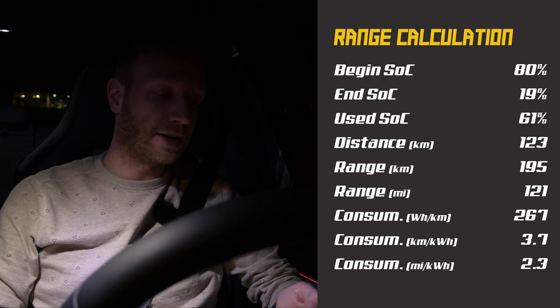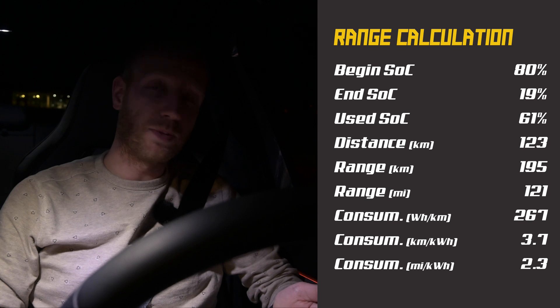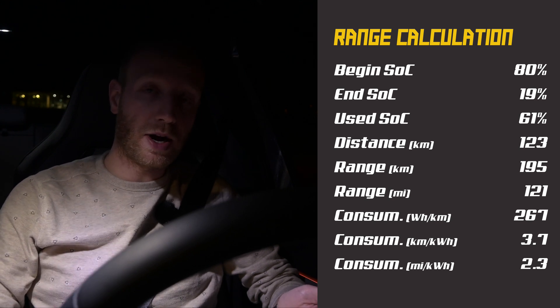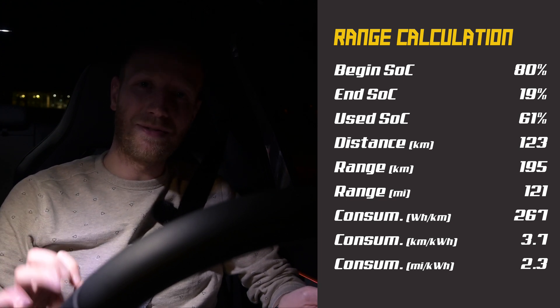Here are the results of the 130 km/h test. Conditions were the same except temperature was between three and five degrees Celsius. I started with 80 percent state of charge and arrived at the charger with 19 percent — using 61 percent. On that I drove 123 kilometers, giving a full-battery range of 195 kilometers. Consumption was 26.7 kilowatt-hours per 100 kilometers.